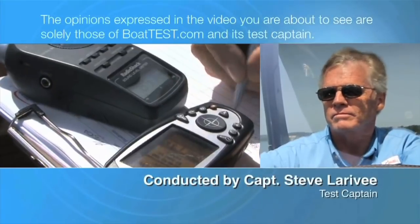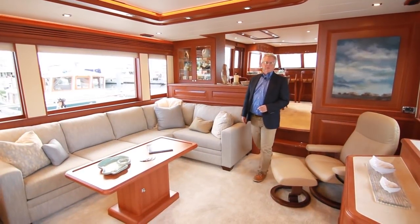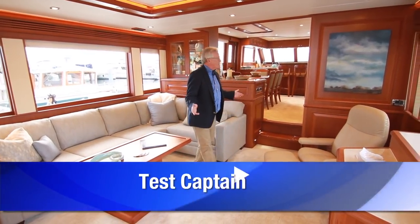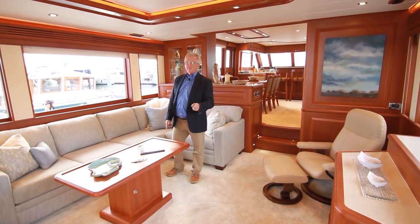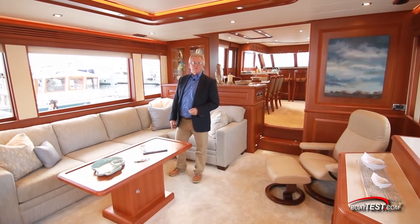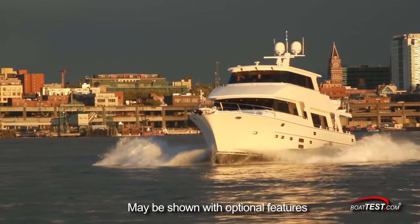The following opinions are solely those of BoatTest.com and its test captain. Hi, Captain Steve for BoatTest.com. Today I am on an extended cruising boat made for carrying a lot of people long distances. It's the Endurance 720 Long Range Cruiser from Hampton Yachts. Let's take a look as I do a full features inspection.